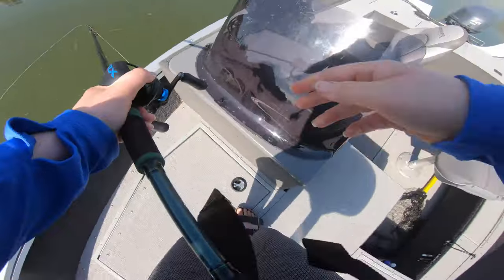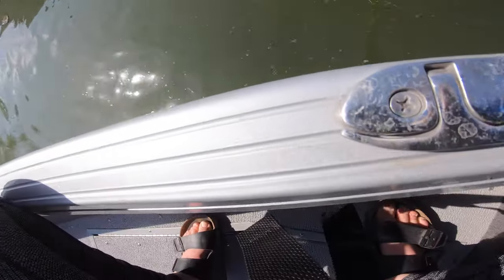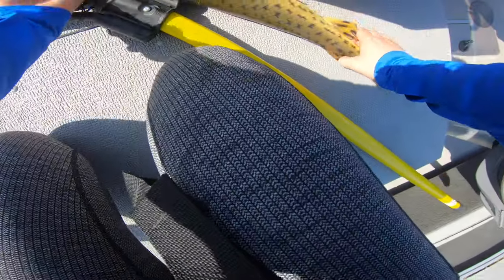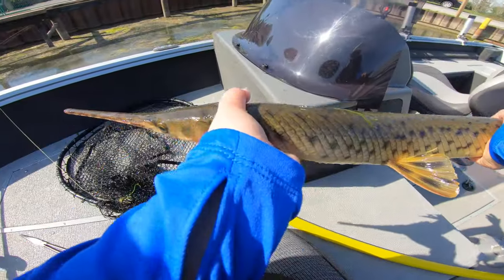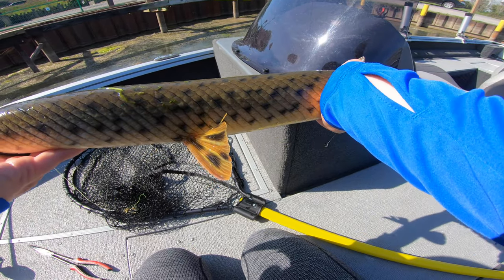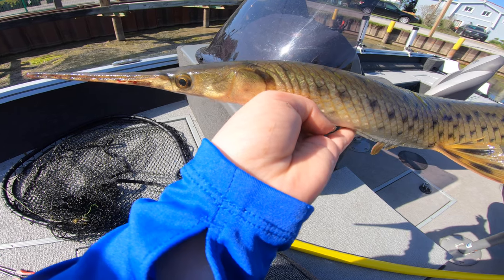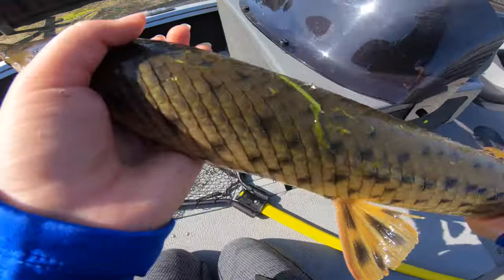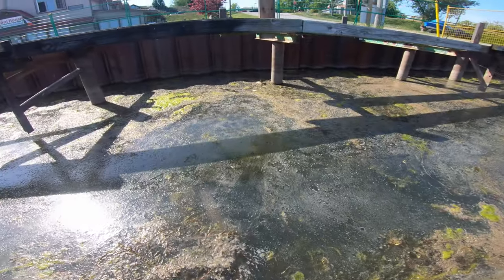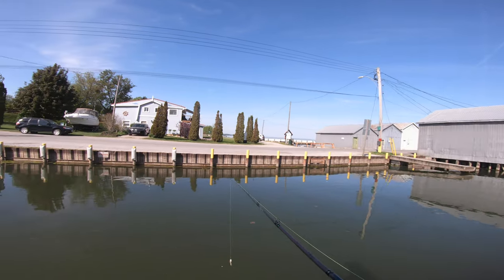Got him, I got him! He's pinned, he's not coming off — finally, number one! First gar of the day. Oh no, he's jumping — get in here! Yes, let's go! There we go, first one of the day. Little guy, nice — a Sheen Lure crank bait. A beautiful looking prehistoric fish. Unfortunately my front GoPro died just as I hooked into him, but at least we got this guy. Let's get him back.